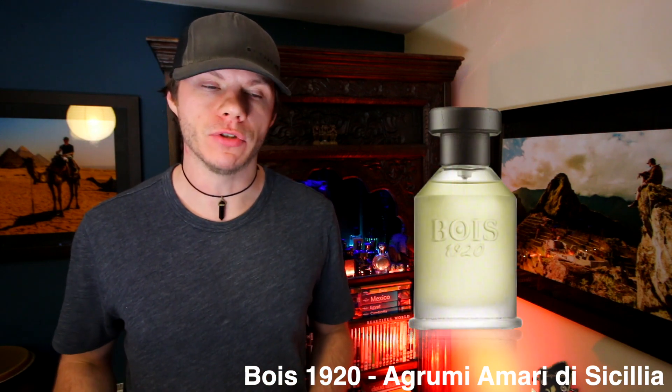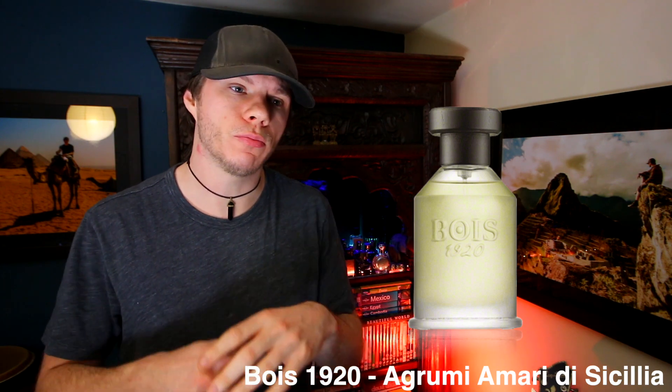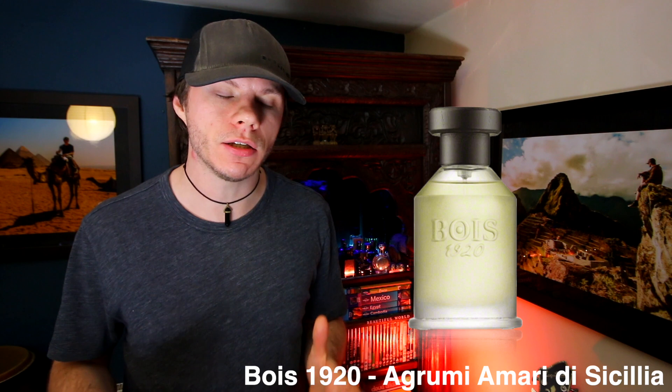The first one we're going to cover is by Boyce 1920 — I can't pronounce the name so I'll put it on screen for you. This is a summer/spring unisex fragrance. It opens up with a mix of citrus: lime, grapefruit, orange, lemon, and mandarin. The main ones to me are grapefruit and lime, but they're not a piercing sharp rejuvenating citrus — they're a little bit more rounded. It smells summery, daytime, summer/spring, quite nice.